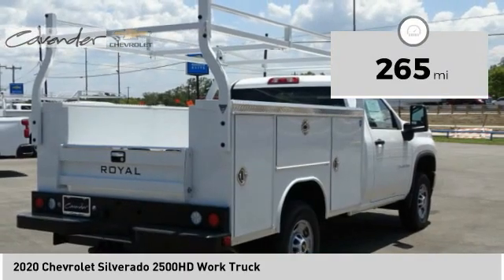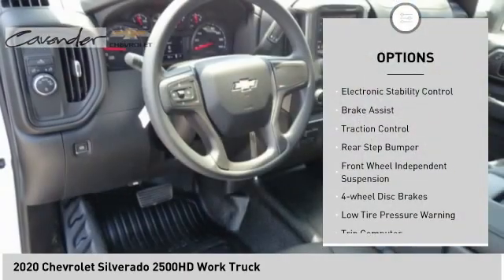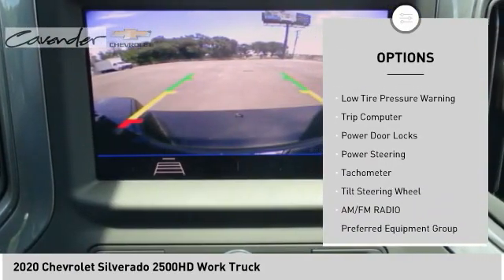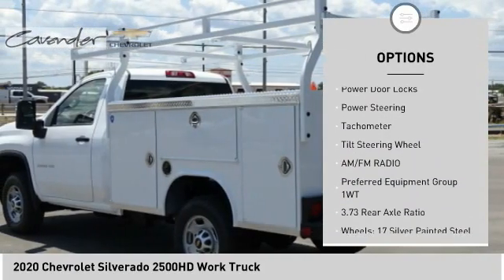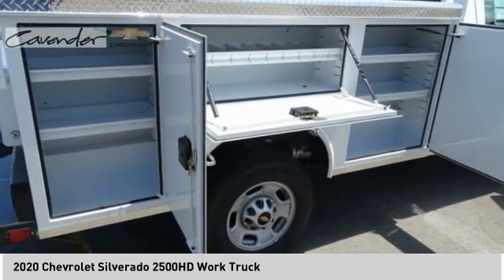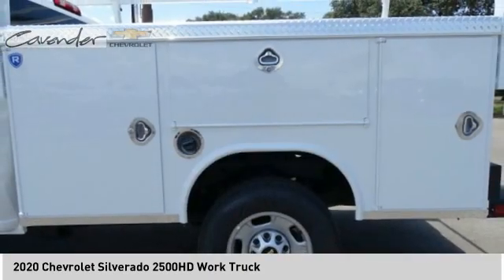Here are some of this vehicle's great options: electronic stability control, brake assist, traction control, rear step bumper, front wheel independent suspension, four wheel disc brakes, low tire pressure warning, trip computer, power door locks, and power steering.